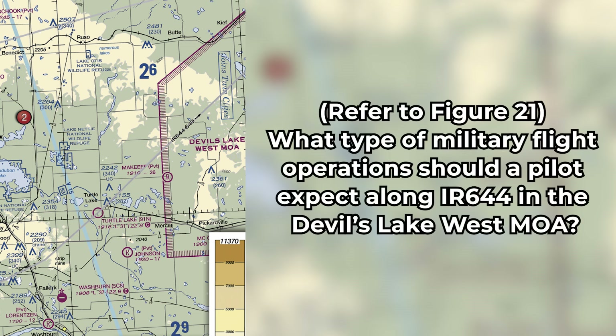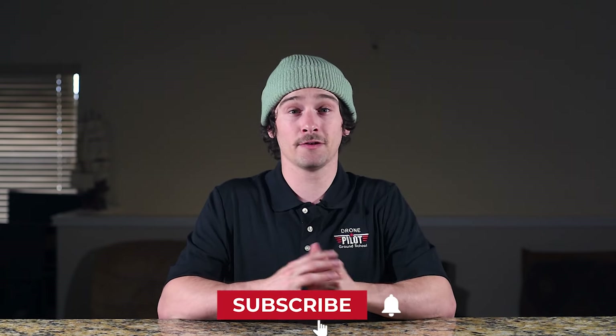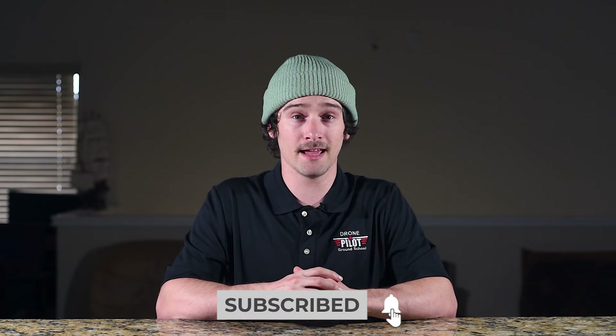The third question is: refer to Figure 21. What type of military flight operations should a pilot expect along IR-644 in the Devil's Lake West MOA? A military training route, or MTR, is used by the military for conducting low-altitude, high-speed flight training at speeds in excess of 250 knots. Typically, routes above 1500 feet AGL are flown under instrument flight rules, or IFR, and routes flown under 1500 feet AGL are flown under visual flight rules, or VFR.